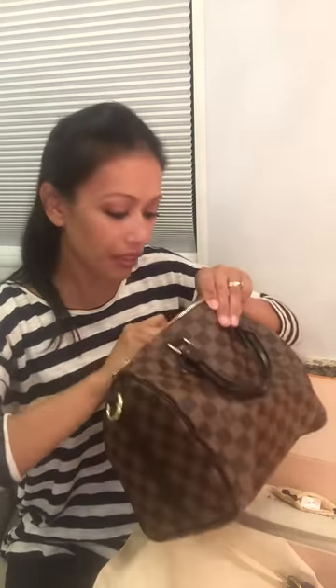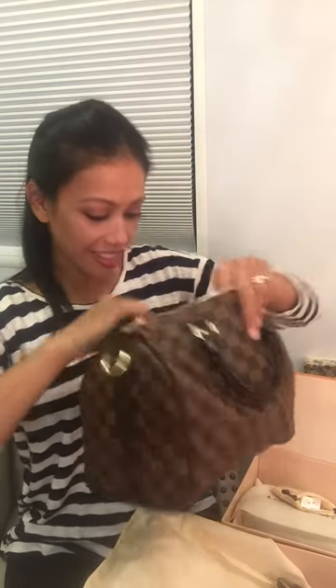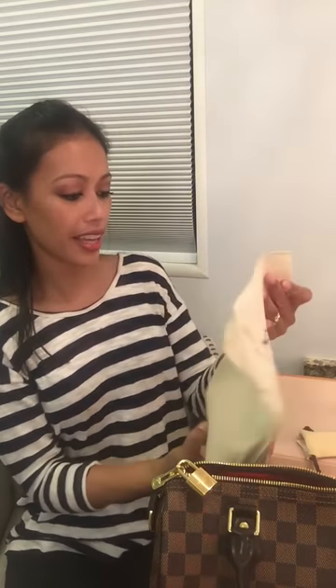I'm going to put those right back where I found them. The second item is the Toiletry Pouch. There's a story behind it — I ordered this and got it, but after further research I went ahead and ordered the Toiletry 19, which is going to arrive in two days on Wednesday. So I'm actually going to be returning this one.